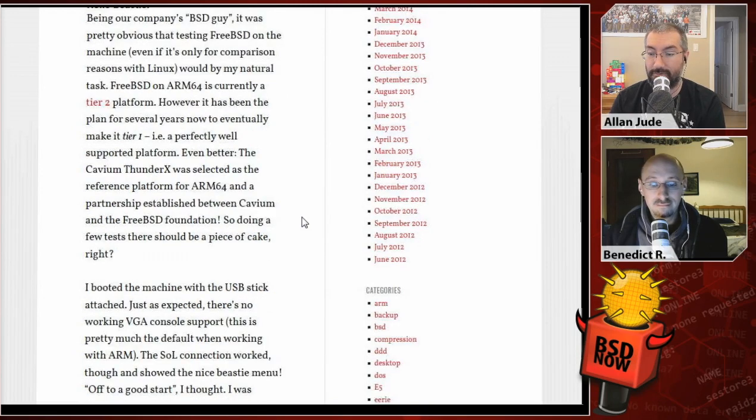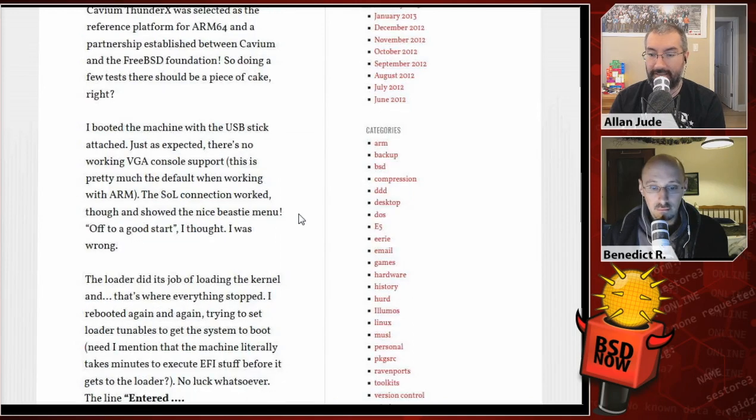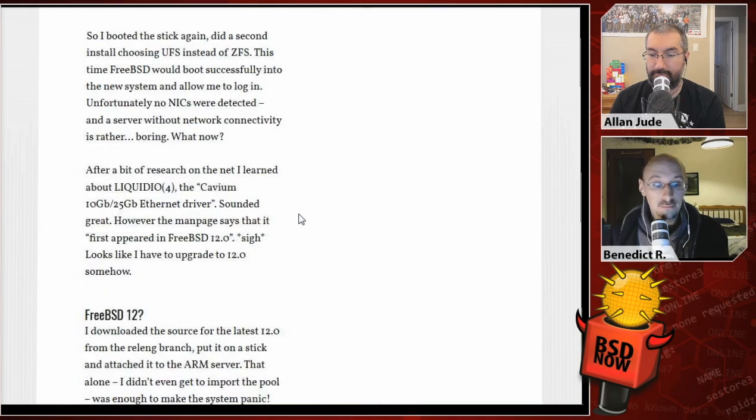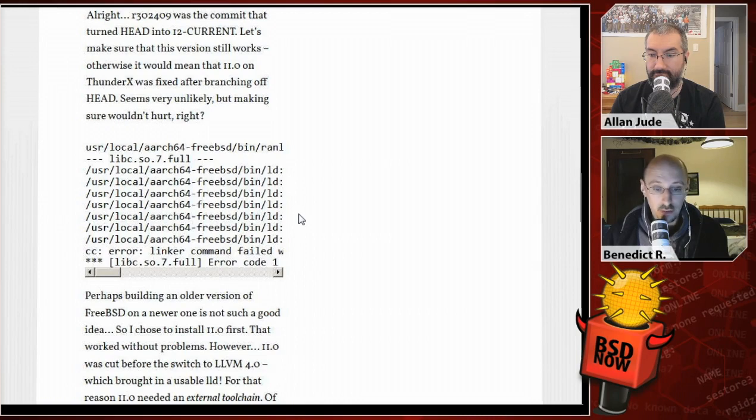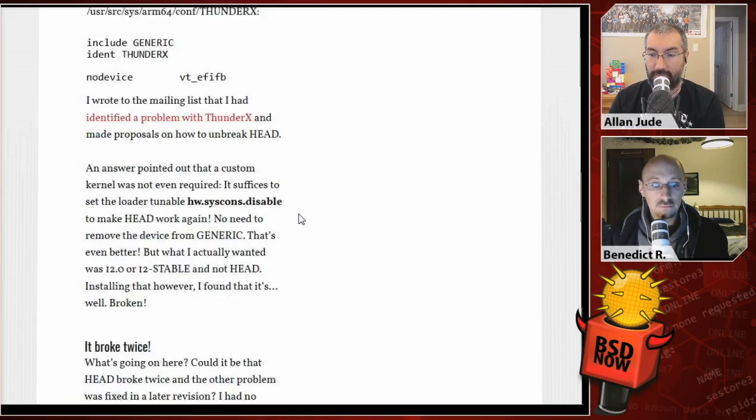Being the company BSD guy, it was pretty obvious that testing FreeBSD on this machine would be his natural task. FreeBSD on ARM64 is currently a Tier 2 platform; however, it has been planned for several years for it to become Tier 1. Even better, the Cavium ThunderX was selected as the reference platform for ARM64, and a partnership established between Cavium and the FreeBSD Foundation. So they got FreeBSD up and running. There were some stumbling stones but they got pretty far, and with FreeBSD 12 the ARM support is much better.